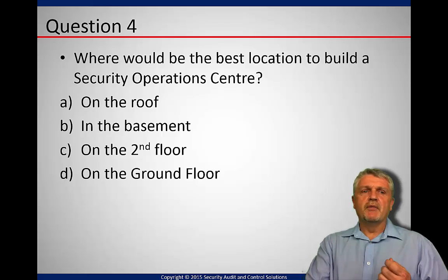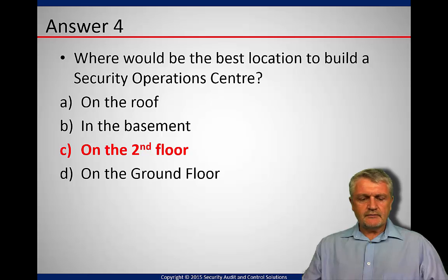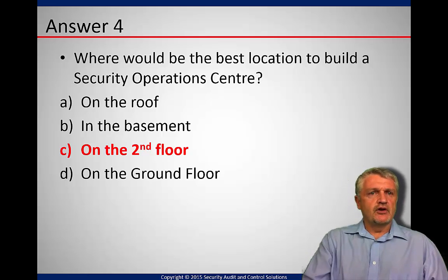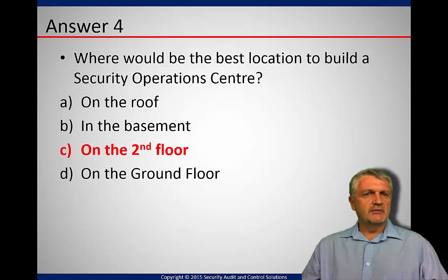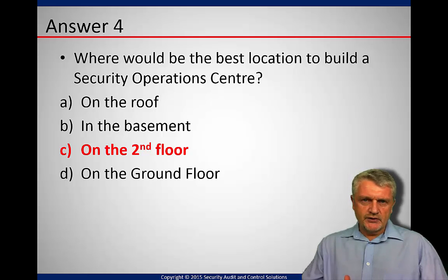The correct answer — the most appropriate answer — is the second floor. On the roof, it's very difficult because it's very difficult to get to in case of an emergency. We have a security operations center. If it's on the roof, it's difficult for the fire brigade and operations to get to the actual people if there's any problem.